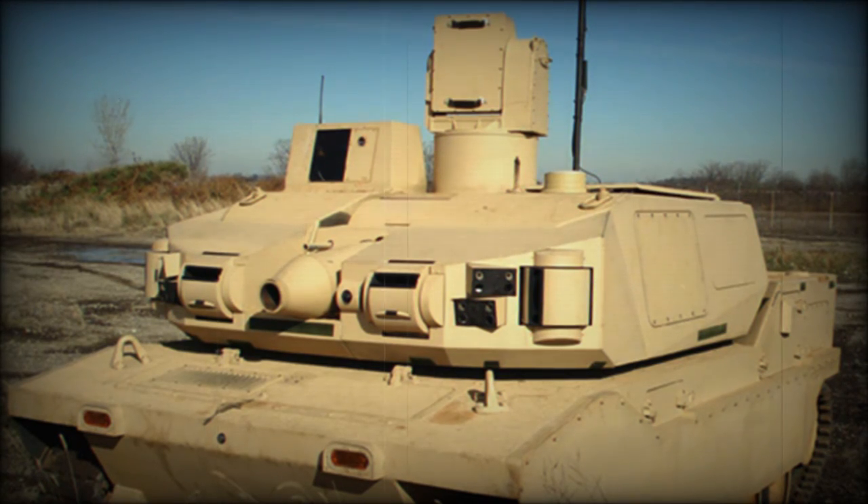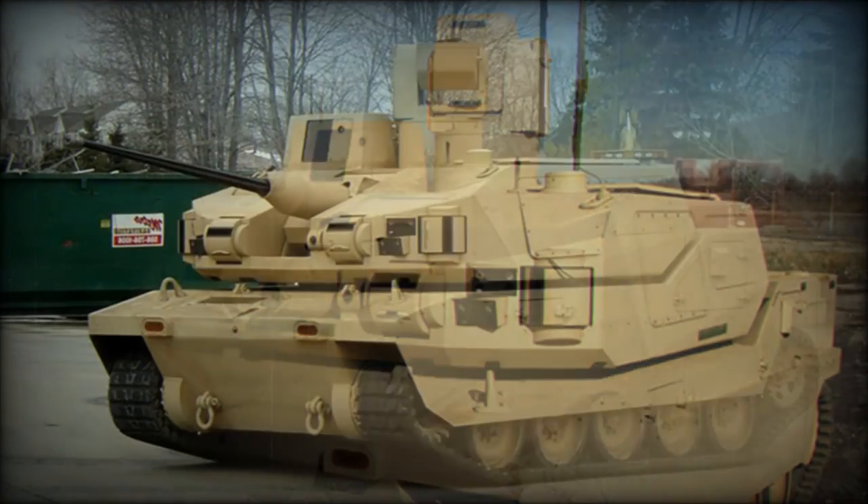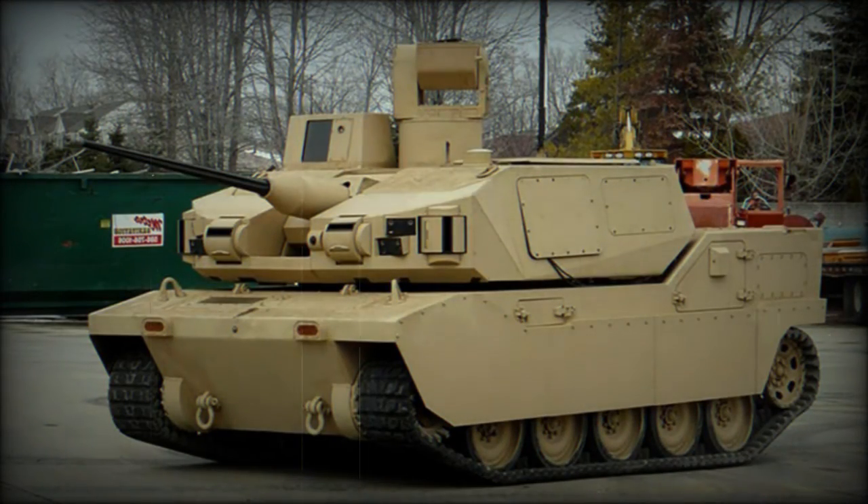The Black Knight is equipped with a 25mm cannon and a coaxial 7.62mm machine gun, derived from the Bradley.